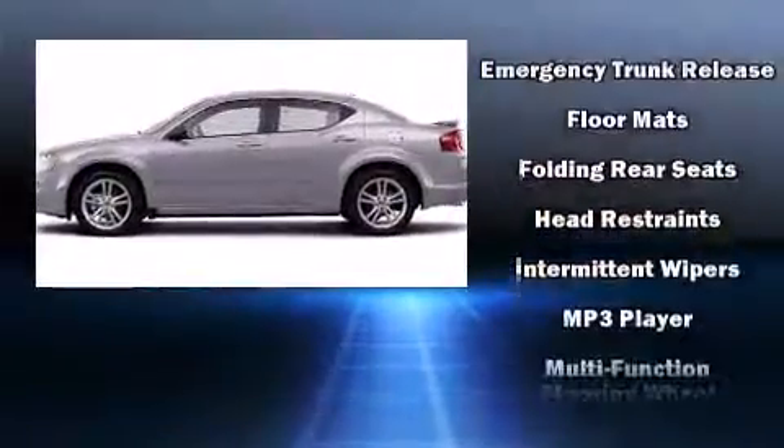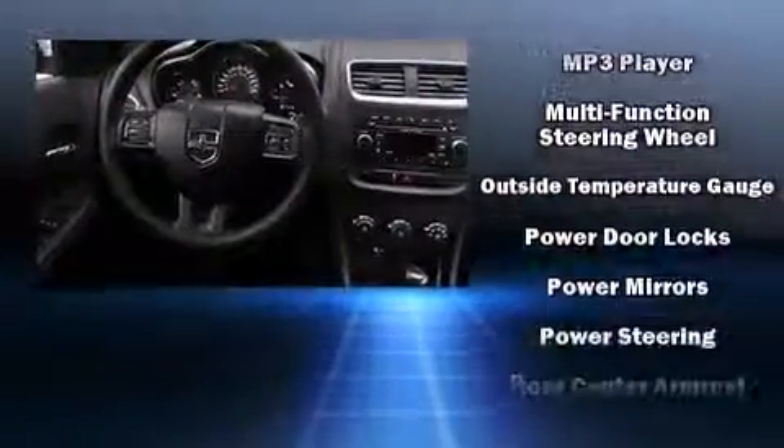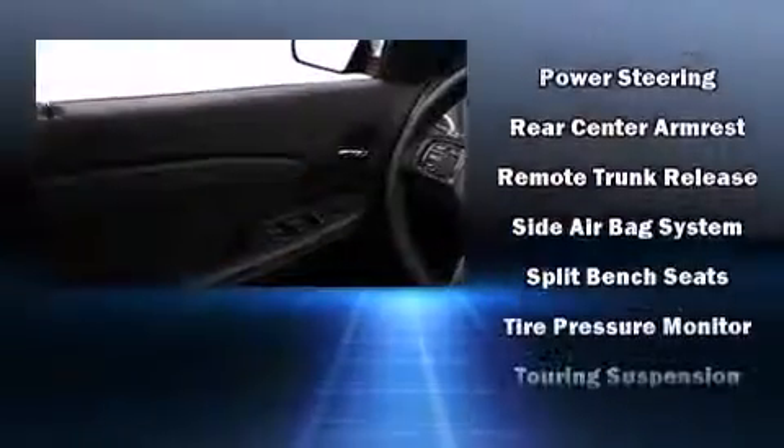Additional safety features include anti-whiplash front head restraints, ignition disabling, and four-wheel disc brakes with ABS. This car was designed with safety in mind, allowing you to drive with even greater assurance.